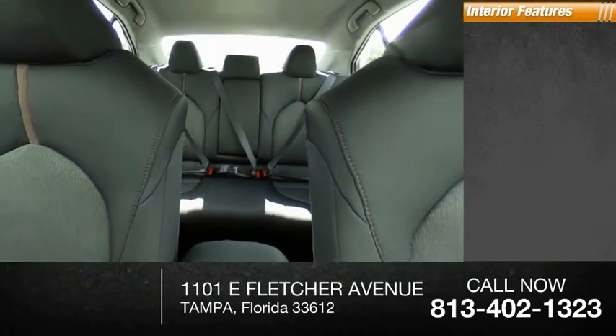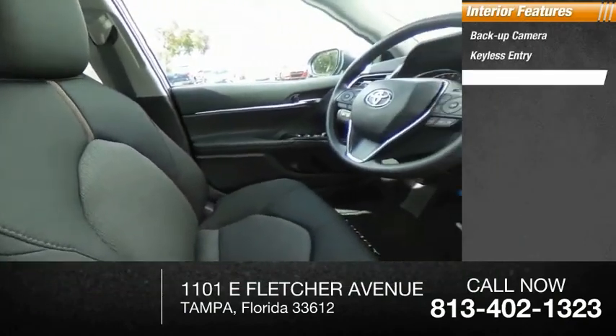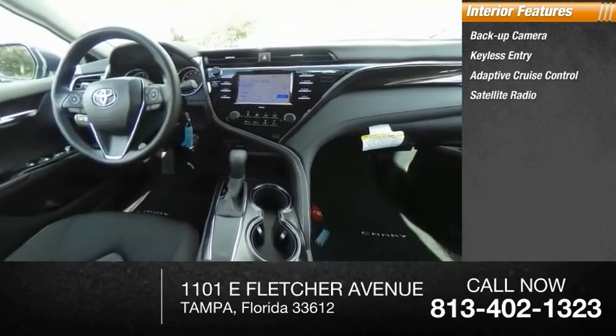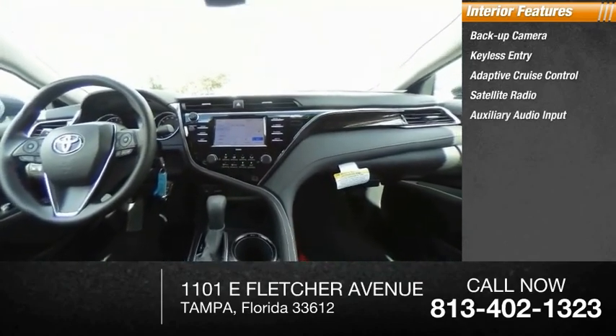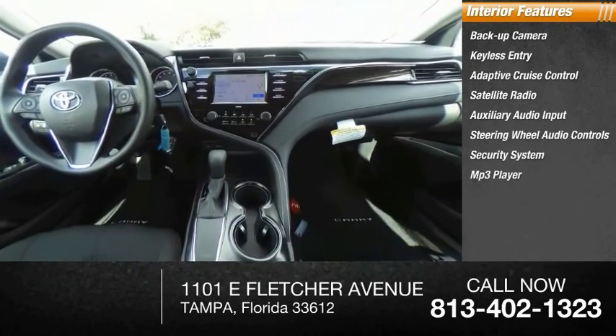Inside you'll find a backup camera, keyless entry, adaptive cruise control, satellite radio, auxiliary audio input, steering wheel audio controls, security system, MP3 player, and lane departure warning.